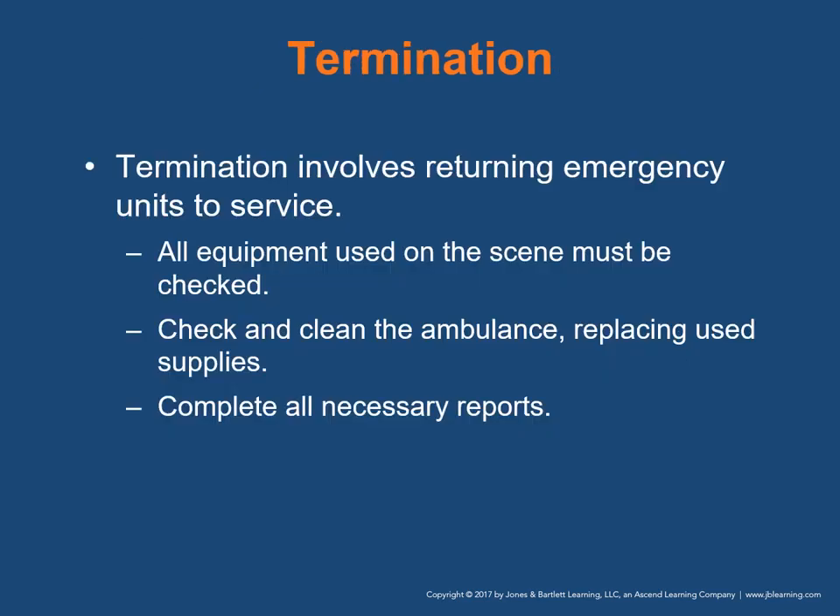Termination involves returning emergency units to service. All equipment used on the scene must be checked before reloading onto the apparatus. Check and clean the ambulance thoroughly, replacing used supplies. Rescue and medical units are required to complete all necessary reports.